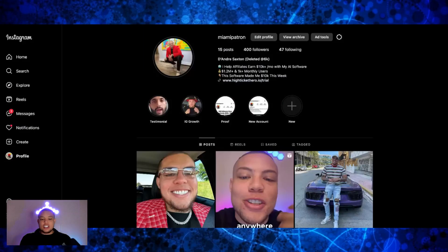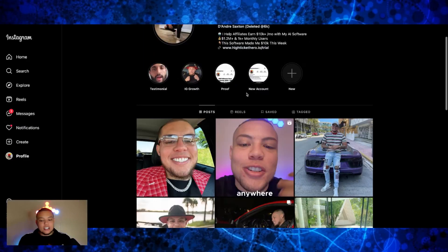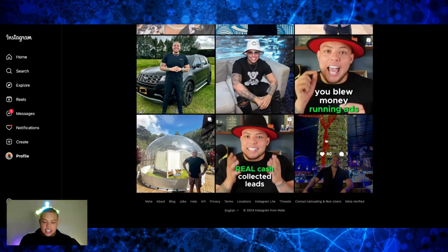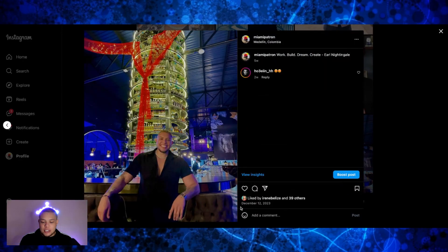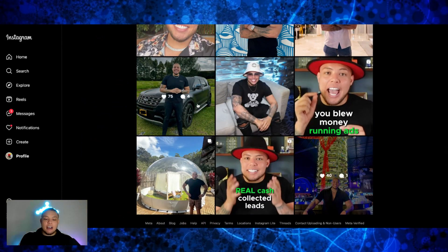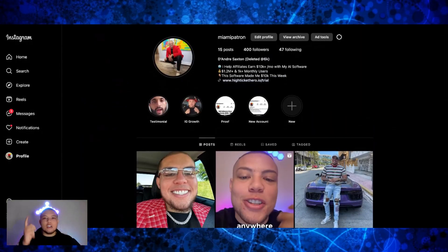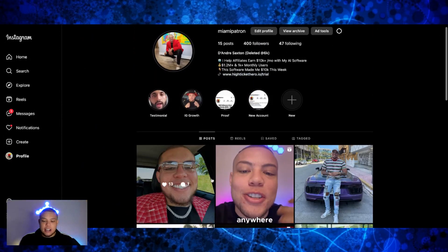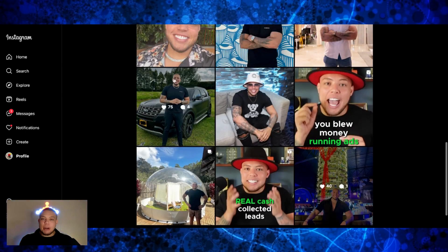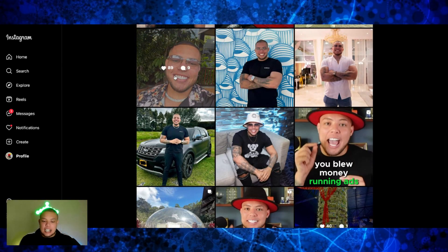I want to show you a brand new Instagram account that I just started less than 30 days ago. I'm going to go to this very first post here — you can see that I posted this on December 12th, and today's January 16th, so a little over a month ago. There are no bots, there are no fake followers — everything is completely real with the method I'm going to show you right now. I'm showing you the proof so you can see the amount of followers, likes, and engagement. I'm not doing hashtags or any of that stuff.